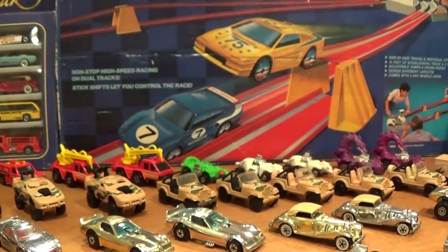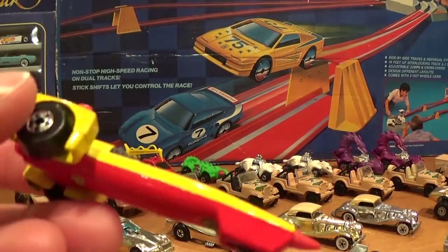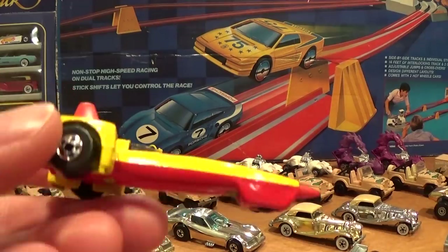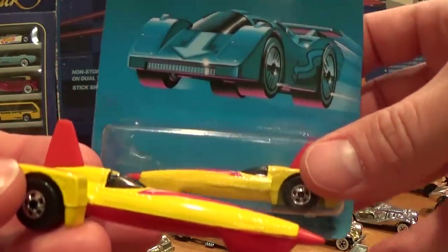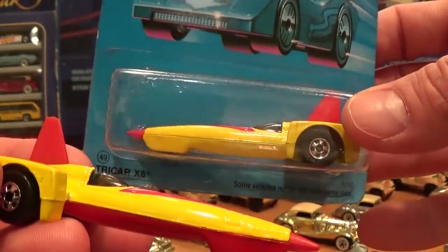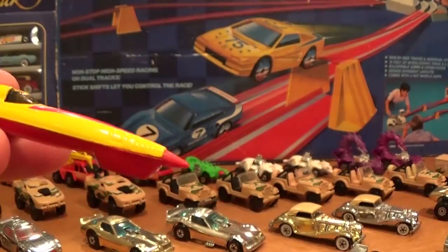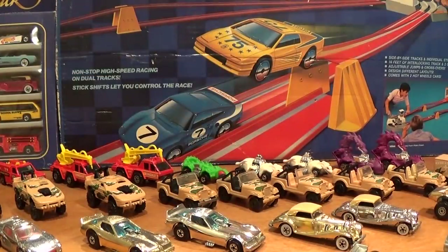Another variation, which is much harder to find, is the little Tri-Car X8. The loose one has a red metal base. An extremely hard variation to find has a yellow metal base — very hard to find. These cars came from the Trent Steel collection, which was auctioned off over the last couple of years in 2018 and prior.